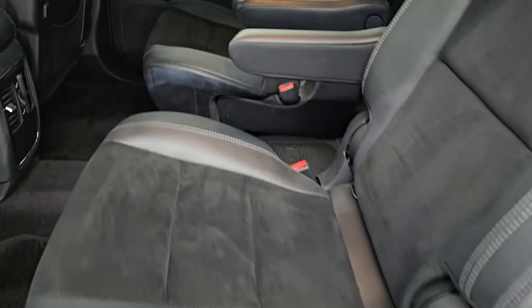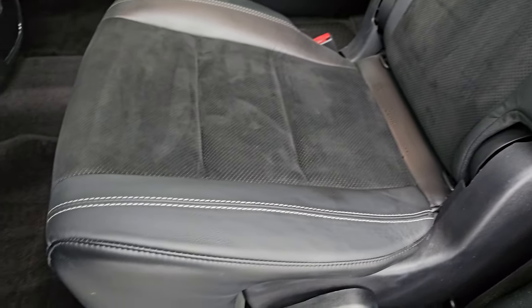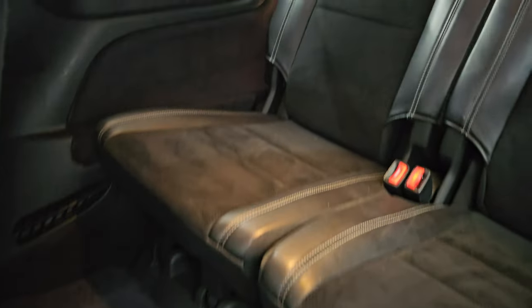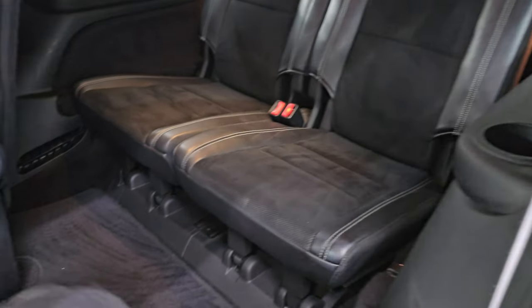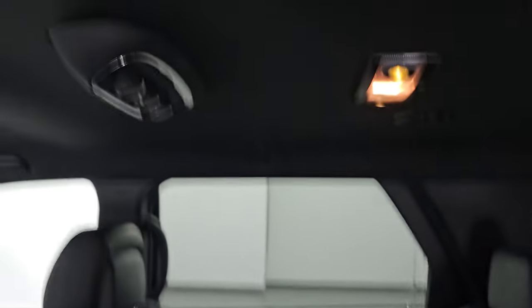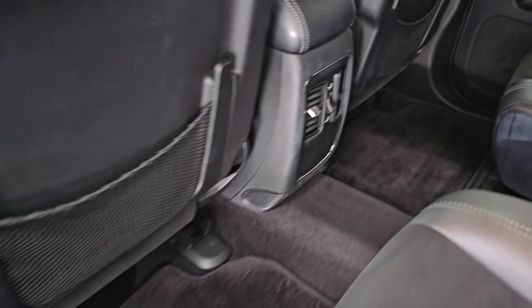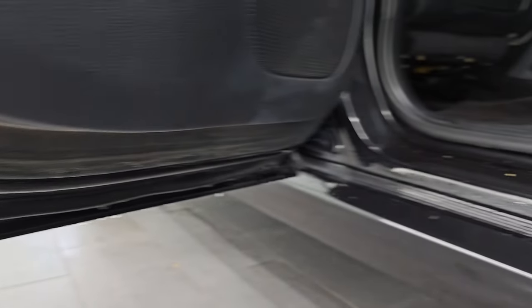Second-row quad seating — you get the Alcantara suede and leather captain's chairs in the second row. No rips or tears on these seats, they are in very nice condition. Factory floor mats back here. These seats fold down and up to get to the third row. You get a carpet floor mat there for the third row and those seats are just as nice — no rips or tears. You do get rear air controls and the headliner is in really nice shape. Child safety locks on the back doors and the inside and bottoms of the doors all look really nice.